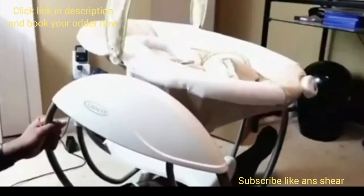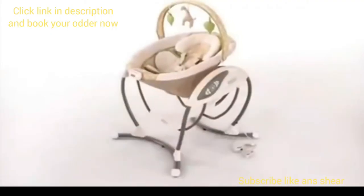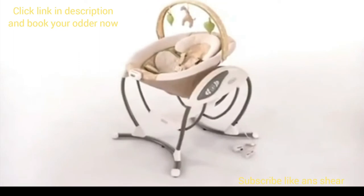Best of all, this fully decked out baby swing takes up 40% less space than your average swing, making it totally worth it, even in the tiniest of apartments.